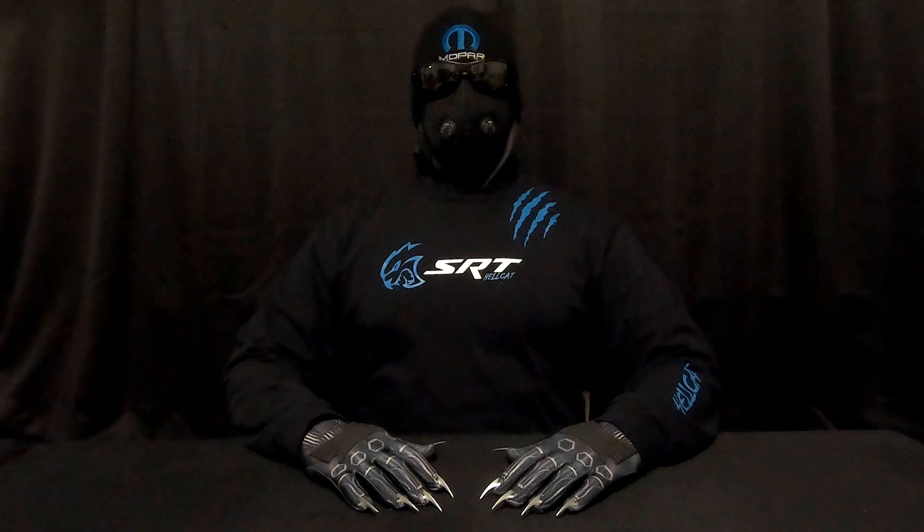You are about to view the stock 2016 Dodge Challenger Hellcat full throttle acceleration to 120 miles per hour from a 20mph roll. Enjoy.